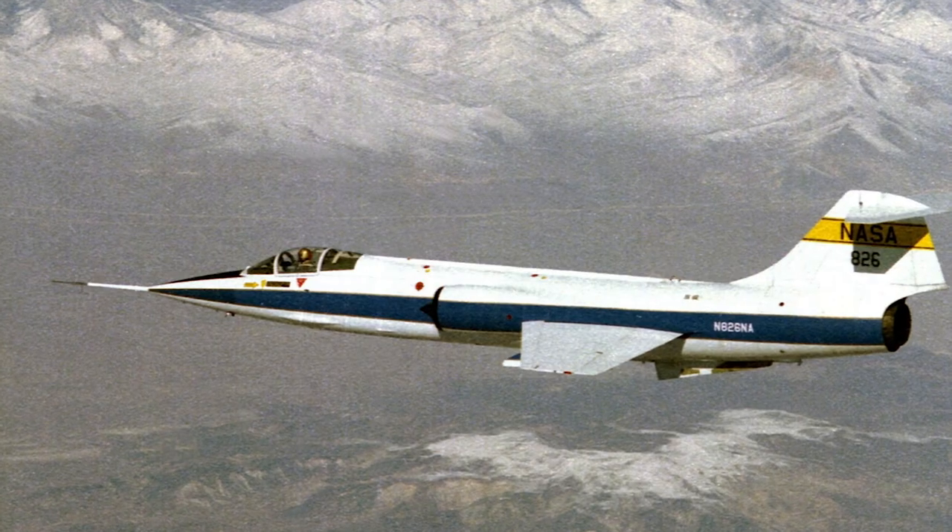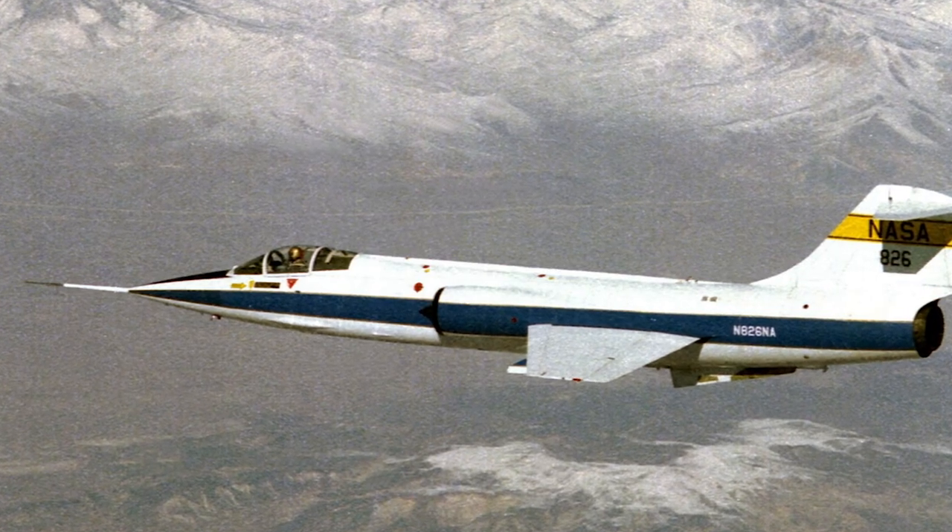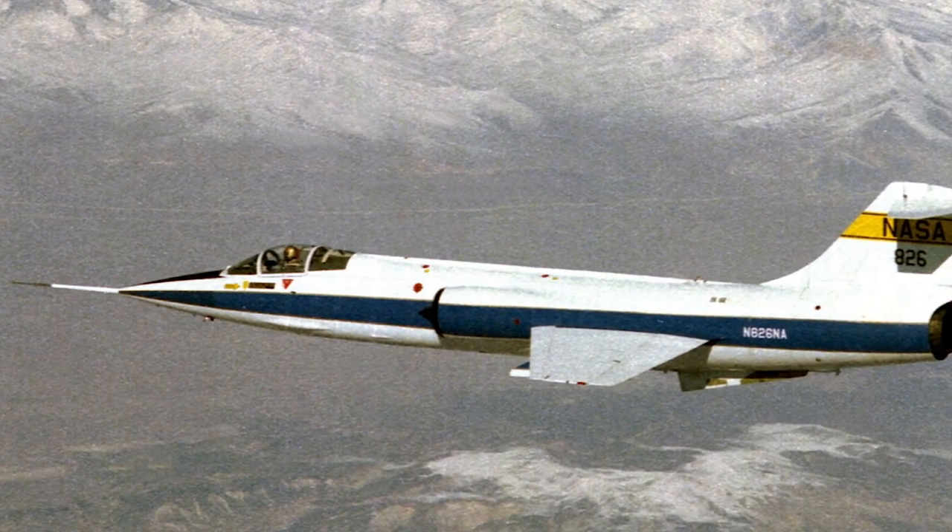The last Starfighters in U.S. Air Force service were retired in 1983, although the aircraft saw further use in other countries and by NASA.